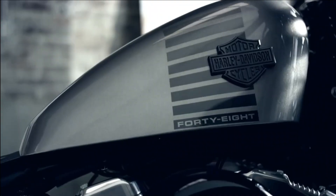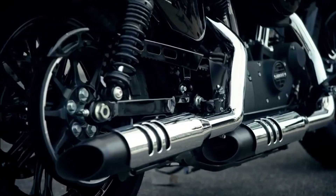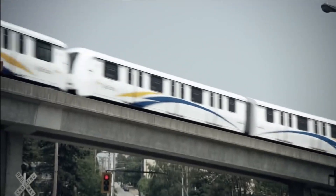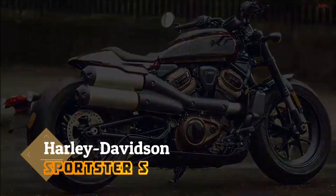Harley-Davidson is in the process of reinventing itself. The resurgence kick-started with the Pan-America 1252 years ago, and now comes another brand new motorcycle which is of more relevance — the Sportster S.